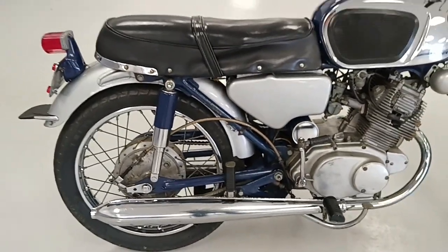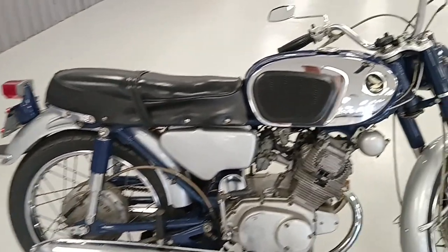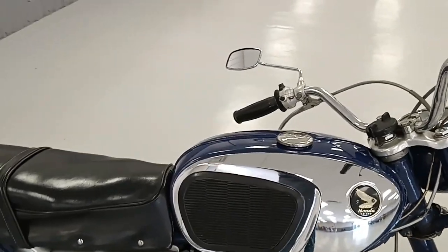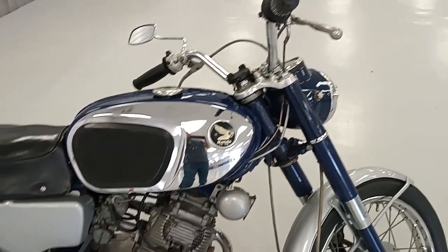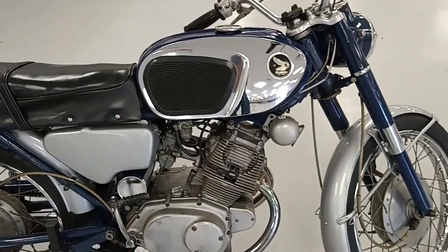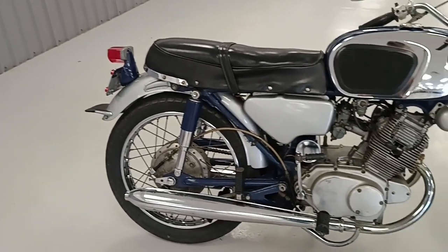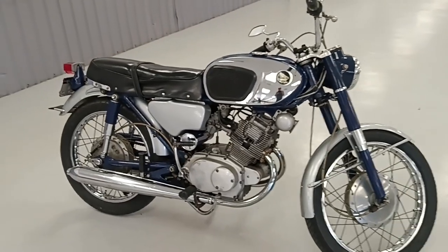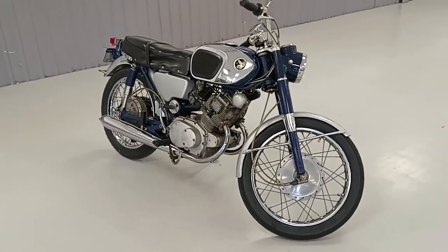As typical of Honda over this time period, the frame, the tank, and the forks are painted in blue — they were either blue and red or black. And then the fenders and side covers were all done in cloud silver, no matter what color the rest of the bike was. Very sharp looking little thing. I enjoy seeing it.